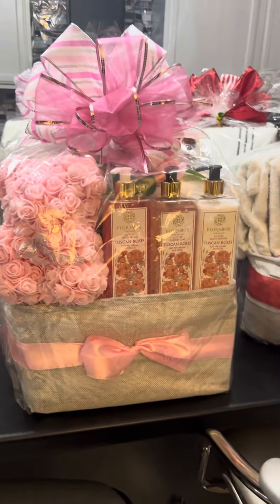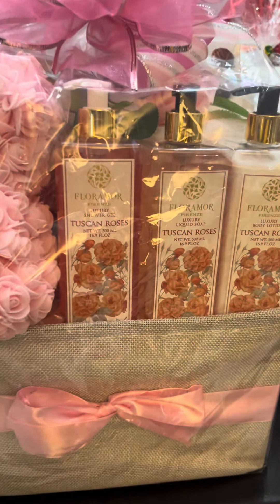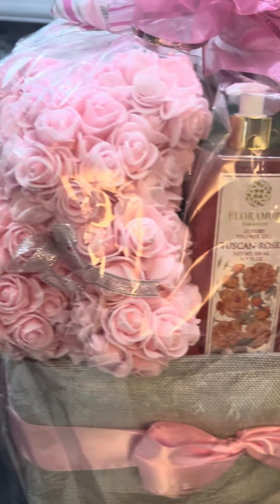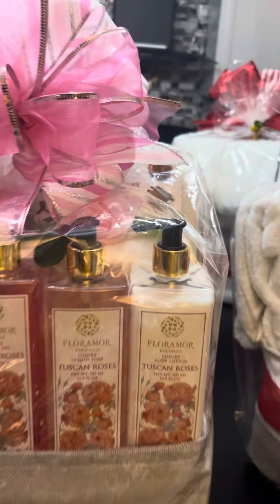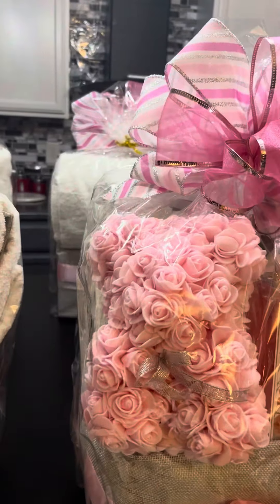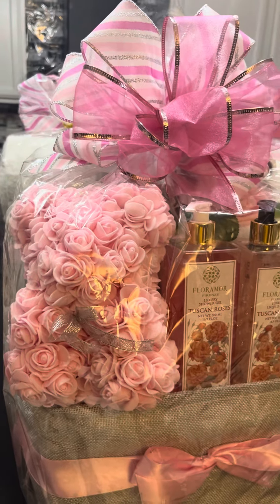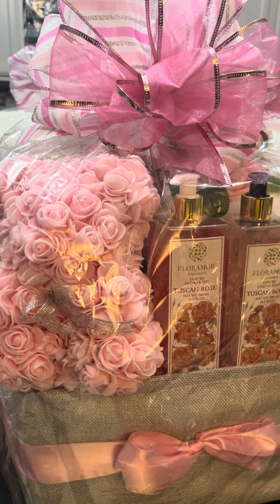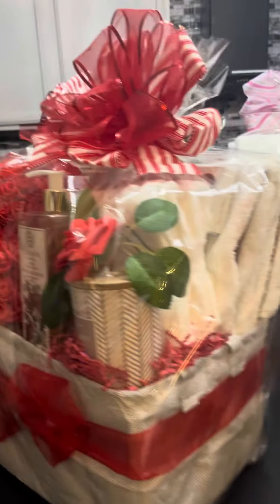I did finish everything — I have six of them done. This one is the Tuscan Rose; I have the pink bear. I did put chocolates in all of the baskets as well, with the towels. It is two bath towels and I think three of the hand towels in the pink one and in this one here.